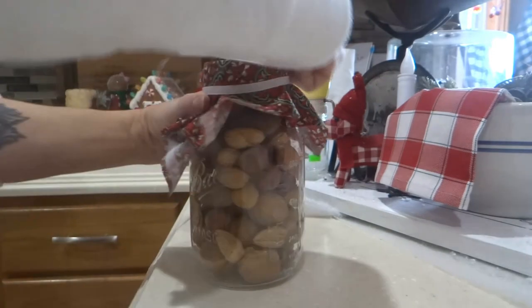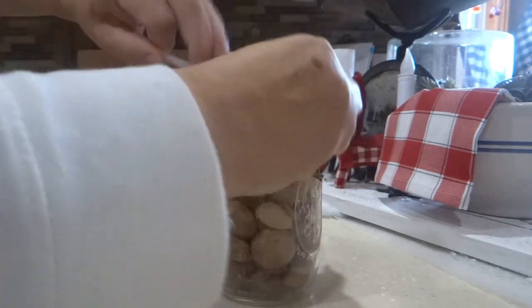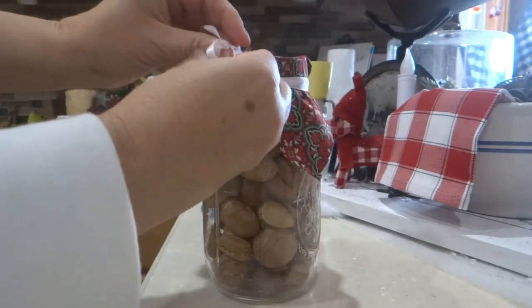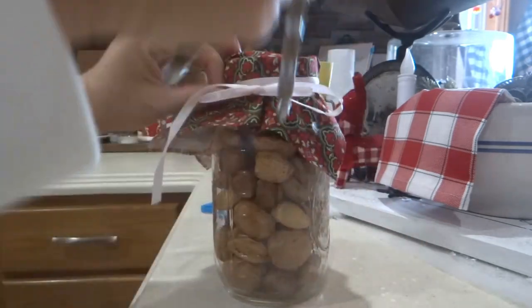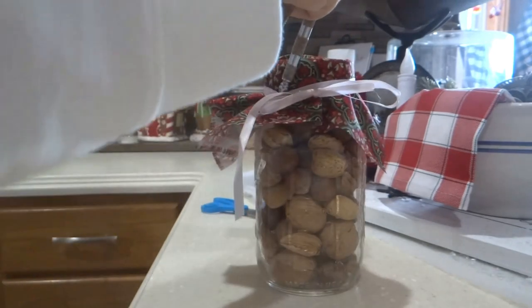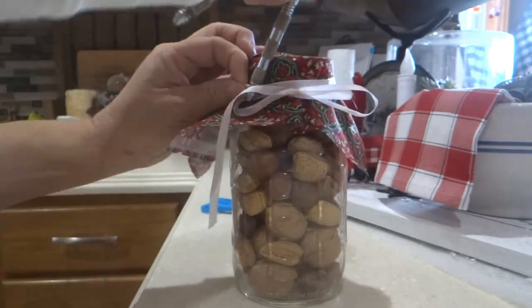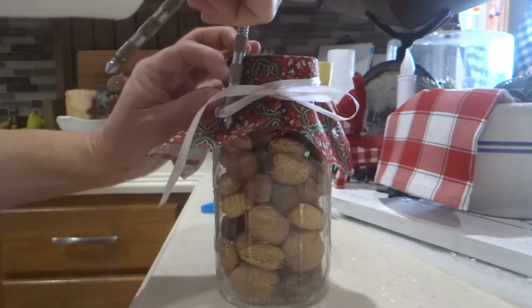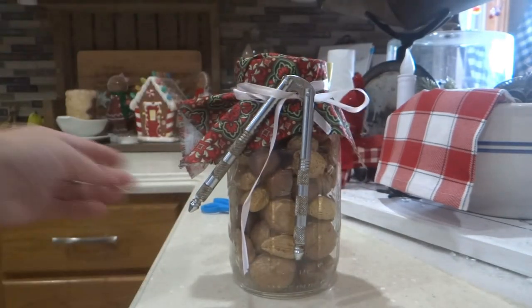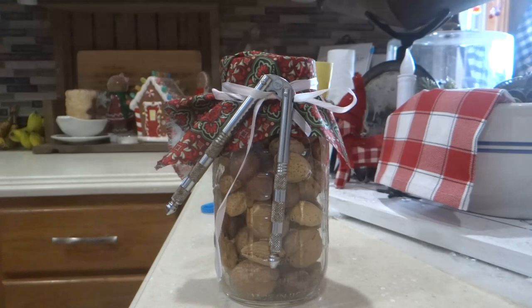This is the hard part — here we go. Tie a little knot, do a bow, put your nutcracker on the side. There we go and you have yourself a little gift for someone that is hard to buy for. Who doesn't like to eat nuts? Simple and easy.